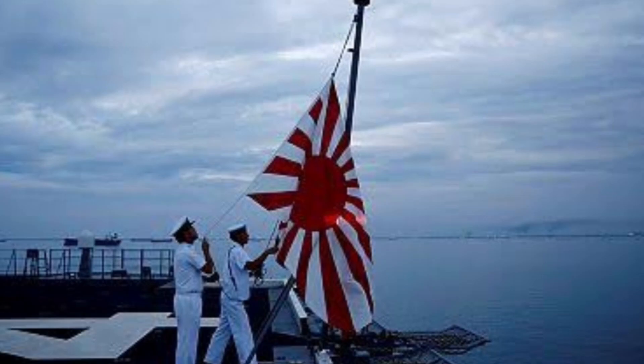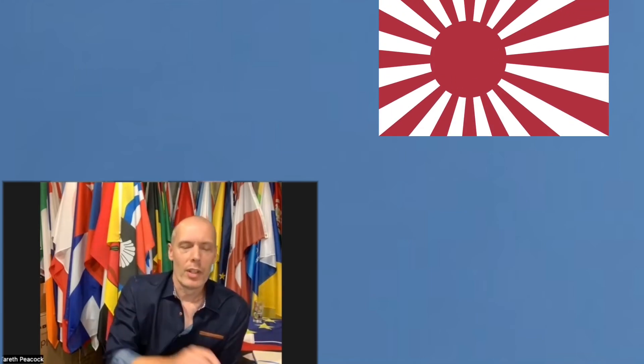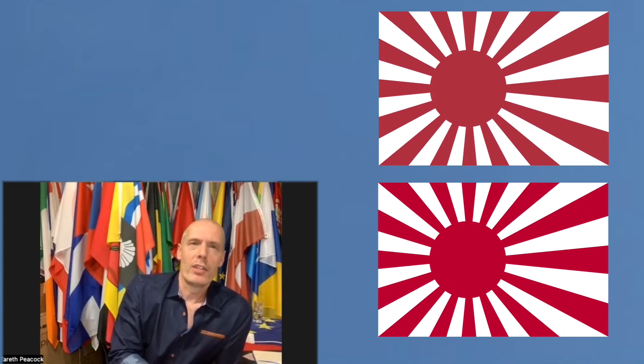Both flags were in use for both the Japanese Army and Navy for quite some time, right up until the end of the Second World War in 1945, when both flags were retired. Then in 1954, the newly named Japanese Maritime Self-Defense Force — basically the Navy — reintroduced their original flag, but changed the shade of red ever so slightly, and that was their get-out clause that it wasn't the same original flag.